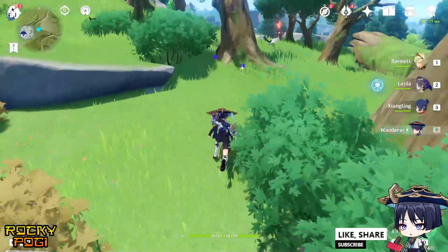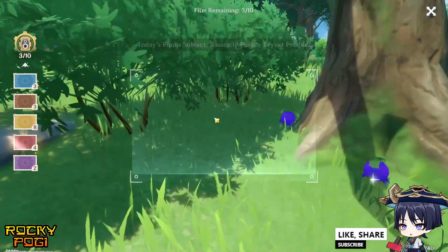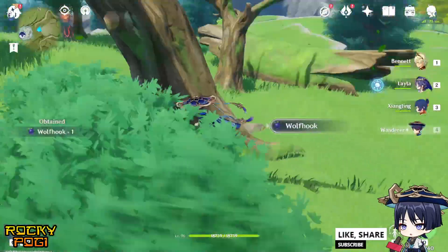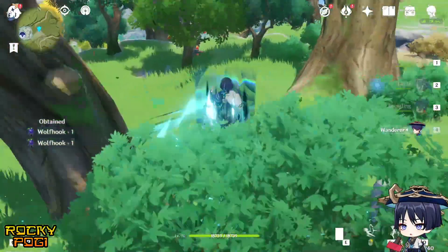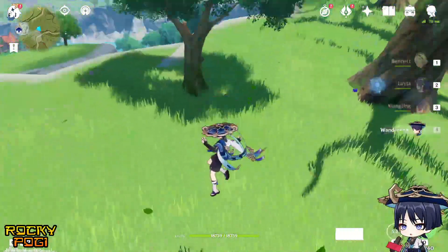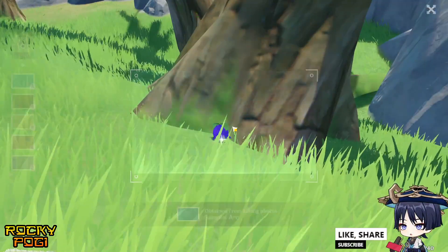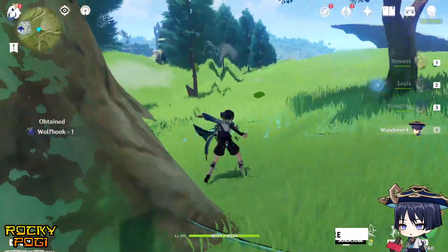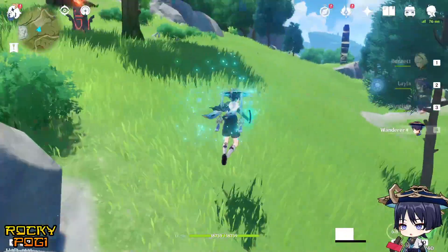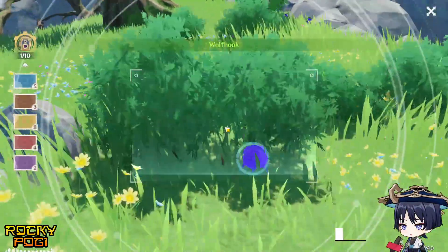Four remaining. There are plenty of wolf hooks in this area. Scanning more — bam! Two left. Scan the other one — we have one more left. I think there are wolf hooks here too, and that's it guys, we completed the task!